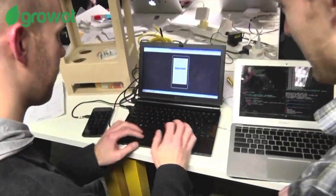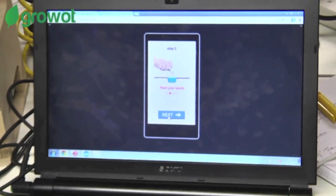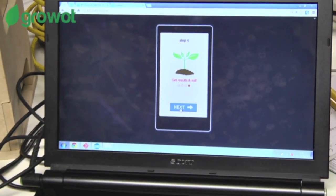So let's see how it works. We're signing into GrowUp. Choose your seeds. Next step, plant your seeds. Control the device by your phone. Get results and eat.